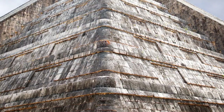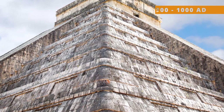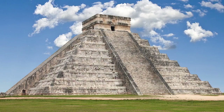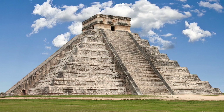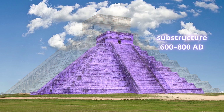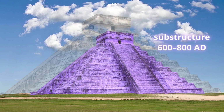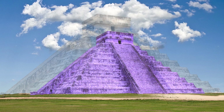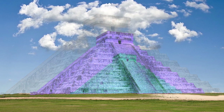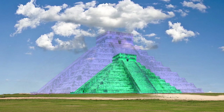It's believed that Kukulkan was constructed by the Maya around 900 to 1000 AD, making it over 1000 years old. However, in the 1930s, researchers discovered an inner pyramid beneath the exterior one, showing that the outer pyramid was constructed over the inner one. In recent years, non-invasive scans have suggested the existence of a third structure beneath the inner pyramid, which may have been the original temple.